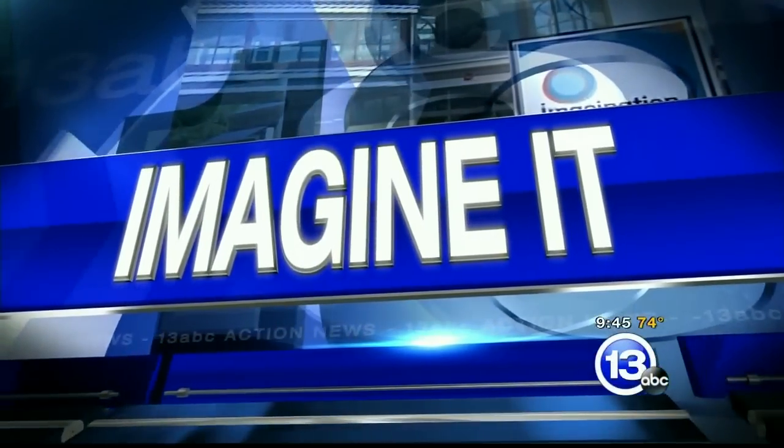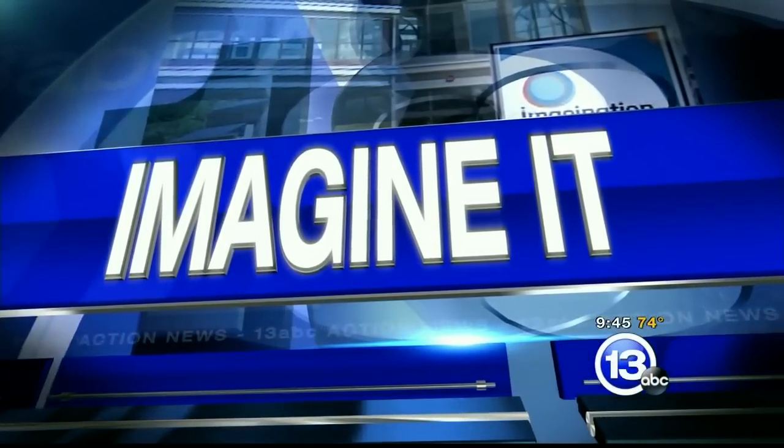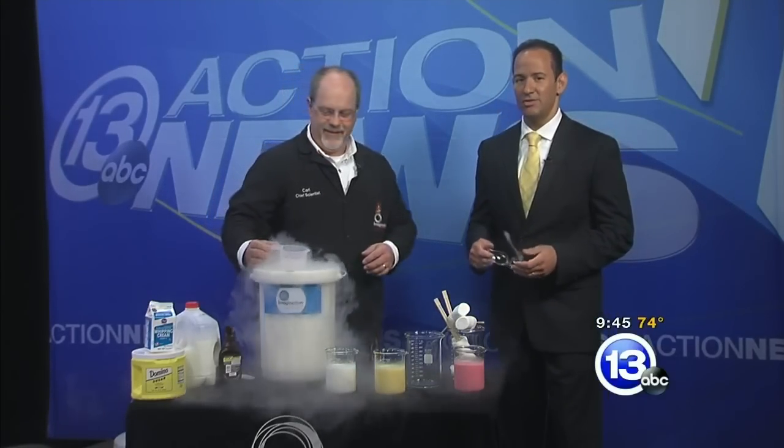It's about a quarter to 10 on this Saturday morning. It is time now to imagine it. What better way to follow up Pizzapalooza than with some ice cream? The chief scientist from the Imagination Station, Carl Nelson, is here. Normally when we talk ice cream, you don't need to put on safety goggles. Today you're going to, because we're using liquid nitrogen.